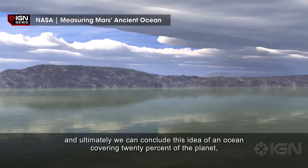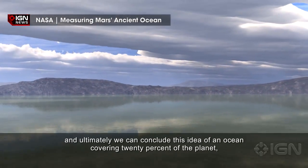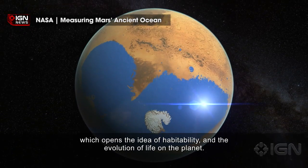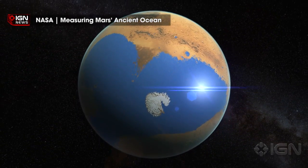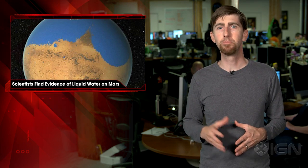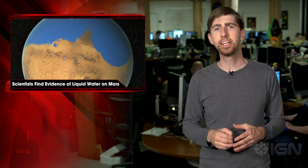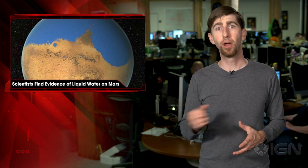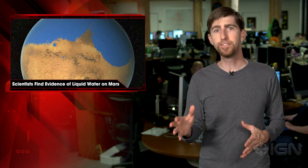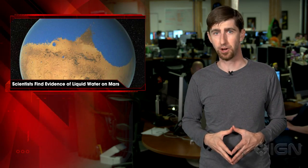The recently published findings add to the growing list of Martian discoveries that further indicate that ancient Mars once fostered a life-friendly environment, one with a magnetic field strong enough to retain a thicker, protective atmosphere. NASA's Curiosity rover also found ingredients for life on Mars' surface, with evidence of fixed nitrogen and carbon-containing organic molecules. The red planet may have flaunted a massive ocean 450 feet deep, covering half of its northern hemisphere 4.5 billion years ago.